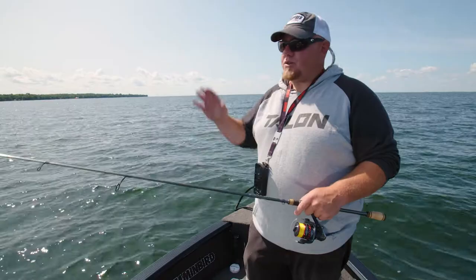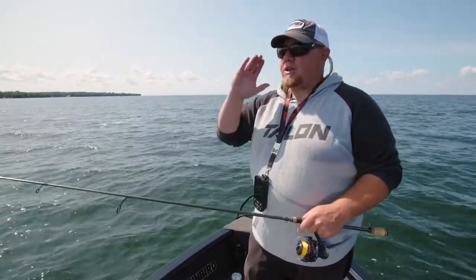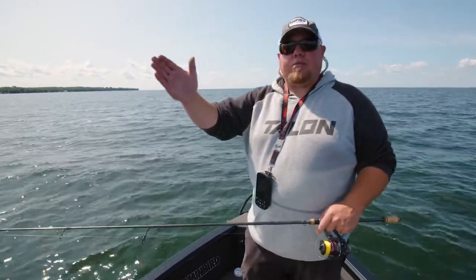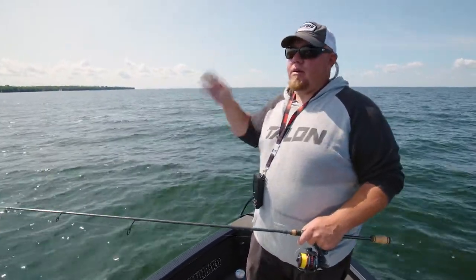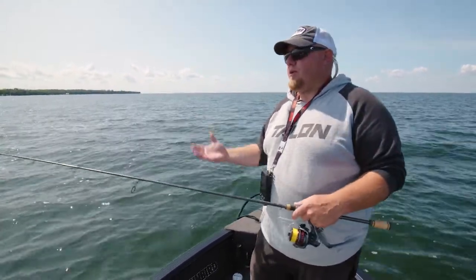That depth range is anywhere from 8 to 15 or 16 feet of water. Just find those spots and I'm keeping the trolling motor at about two or three. We're going down the rock piles — I'm fan casting ahead, Pat's popping off the sides — and we're getting the fish to go.